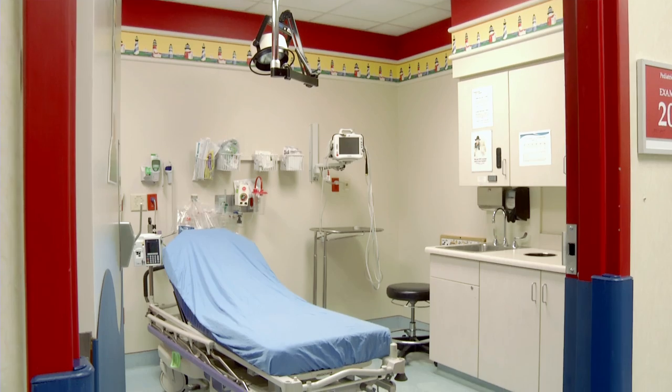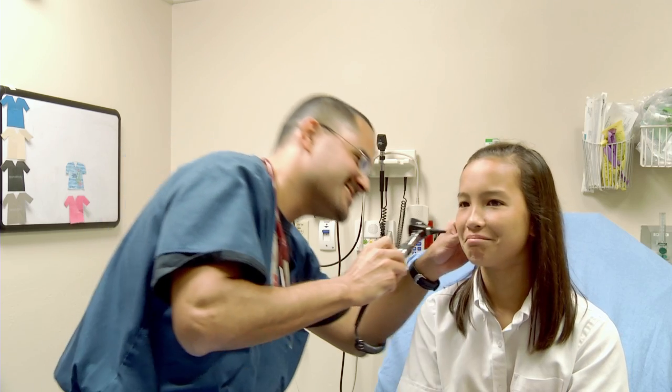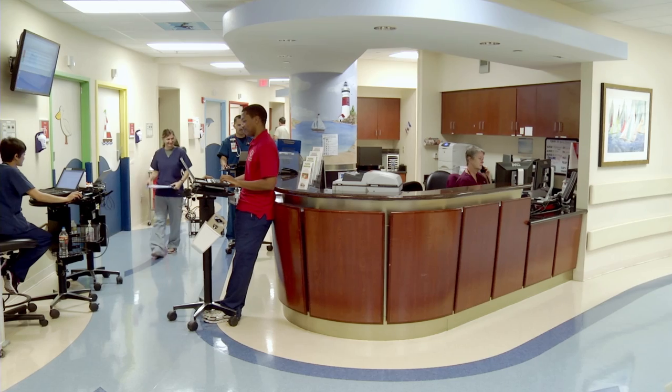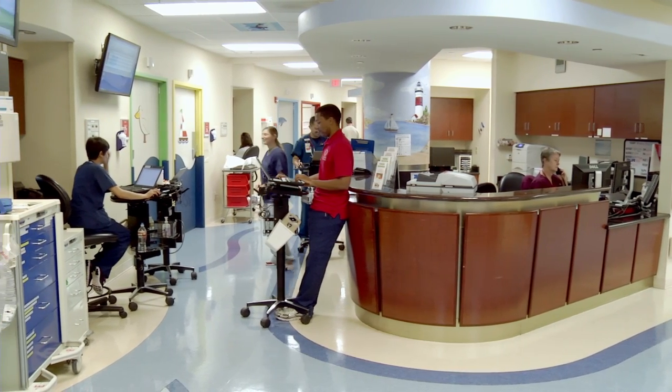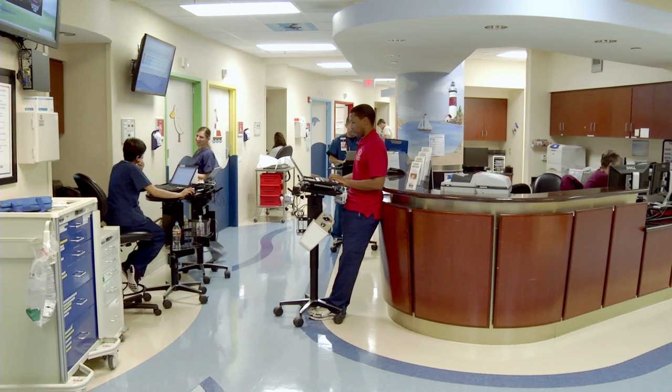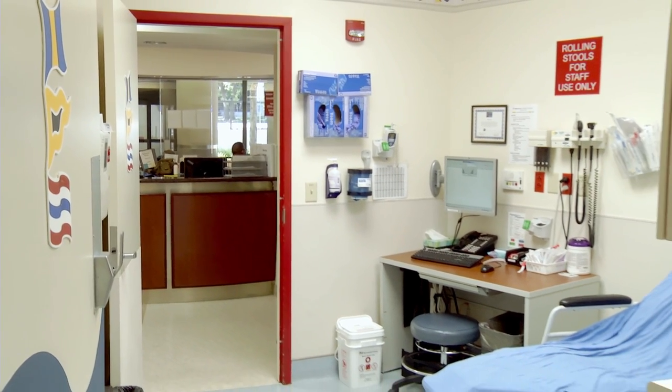The Pediatric Emergency Department here opened up about seven years ago, and we have ten dedicated rooms for pediatric patients. The Medical City Children's Hospital Emergency Room is separate from the Adult Emergency Room at Medical City to create a more soothing environment and shorter wait times.